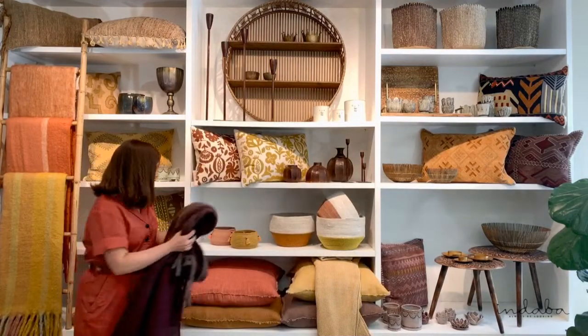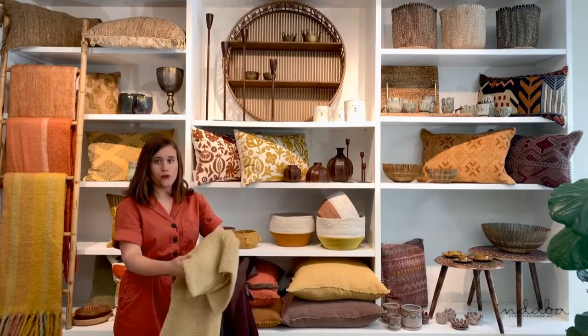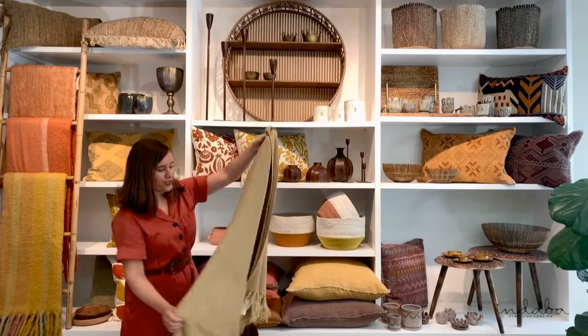We also have some other lighter weight throws. This one here is our honeycomb throw. It's 100% cotton. It's still got a great feel — really nice tossed over the bed or on the edge of the sofa.